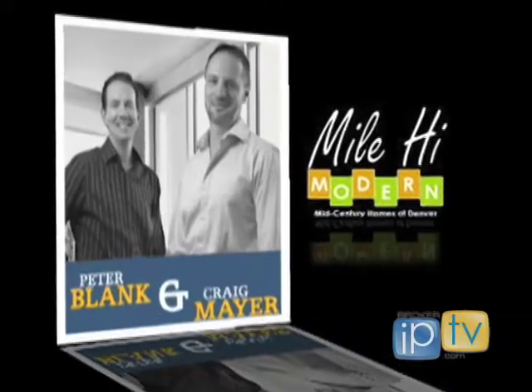Today we're talking with Peter Blank and Craig Mayer from Fullertown and Country Properties and the Mile High Modern team. What is Mile High Modern team? How did that get started? Give me the info.